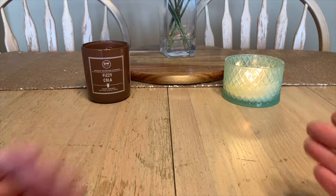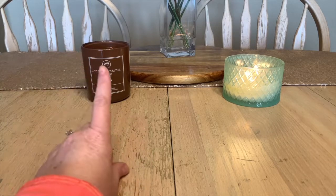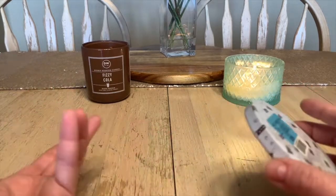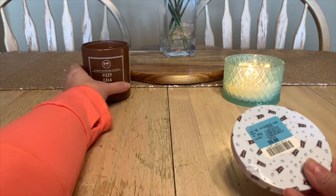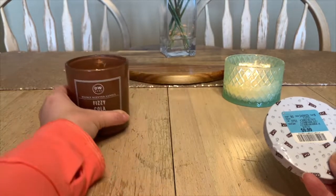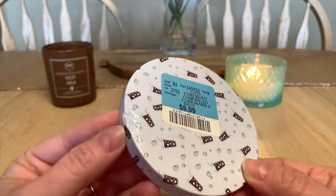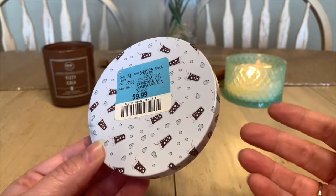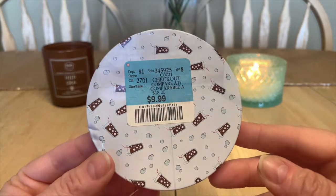Right here we've got the Fizzy Cola from DW Home. This is the smaller one-wick candle and it states approximately 33 hours of burn time — I generally get a little bit more than that. It has been struggling from the very beginning though. I did purchase this one at Winters; it's a little busted on the lid. It's supposed to be like a cola scent, similar to that coke bottle candy from the store. I picked this up for $9.99.